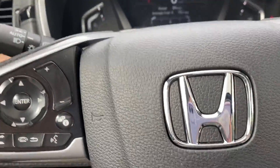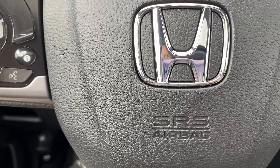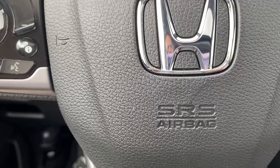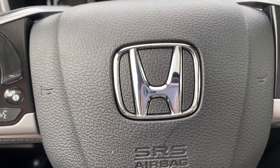One touch power moonroof right here as well. Like I said, this car has a ton of different features and I'm probably missing something. But if you have any questions about this vehicle or would like to come take a look at it, please give me a call at 603-937-4238.